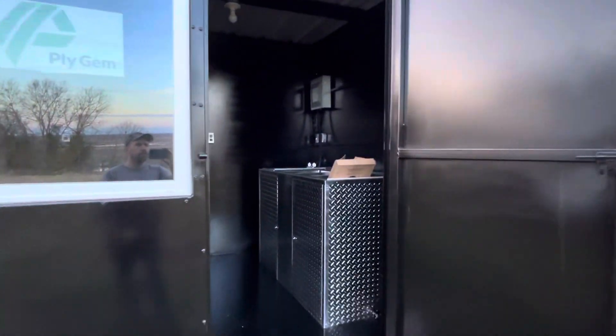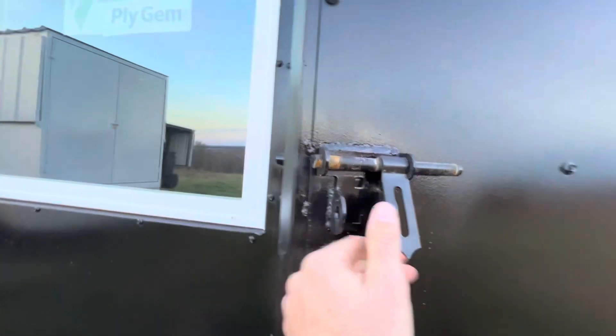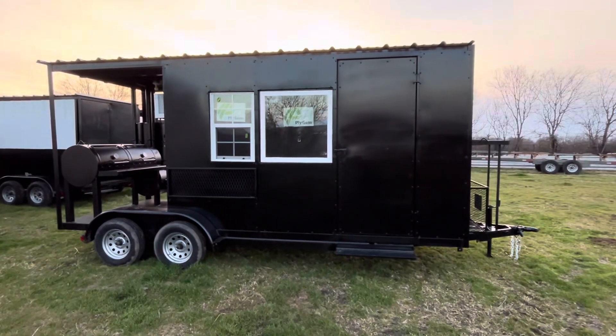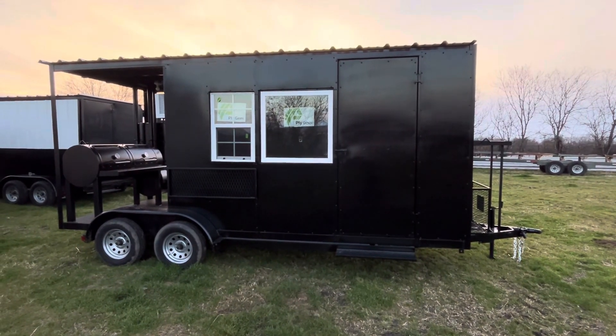It's got a sink up in the front, there's a breaker box right there, plugs, air-conditioned windows, and a door going out to the porch. Pretty basic inside. Anyways, 18-foot trailer — it's gonna head up towards Pennsylvania. Chad Johnson with Johnson Smokers, thank you.